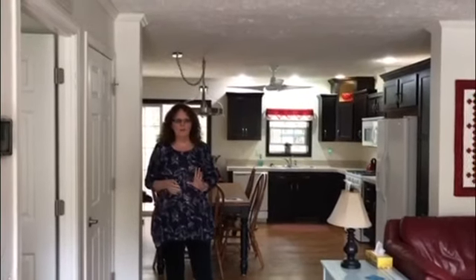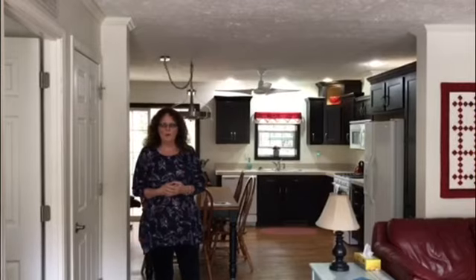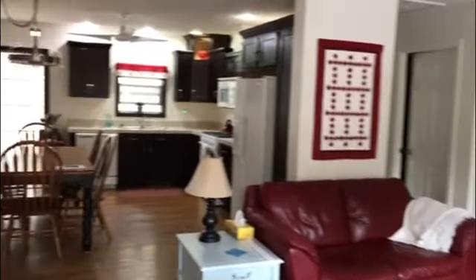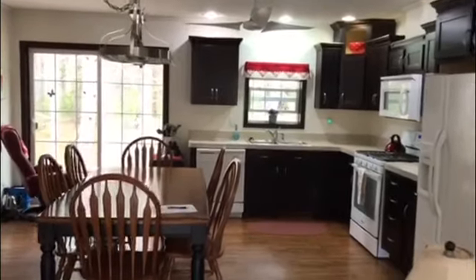Welcome to 99 Ferguson Road. It's a cute little bungalow, 5 years old. You step into your living room and your dining room kitchen — good size family room, good size kitchen dining room there.